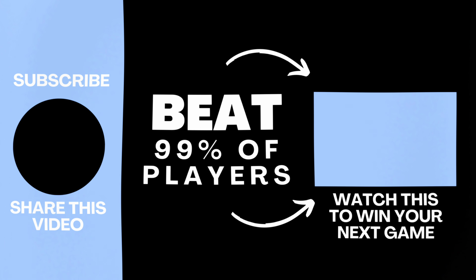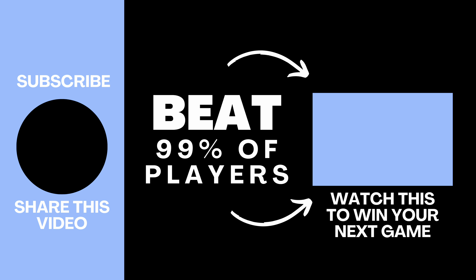If you want to be able to beat 99% of players, you need to know the four strategies that I talk about in this video here.